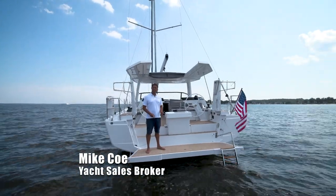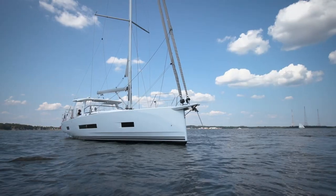My name is Mike Ko from North Point Yacht Sales and today I'm going to take you on board the all-new Hansa 460.